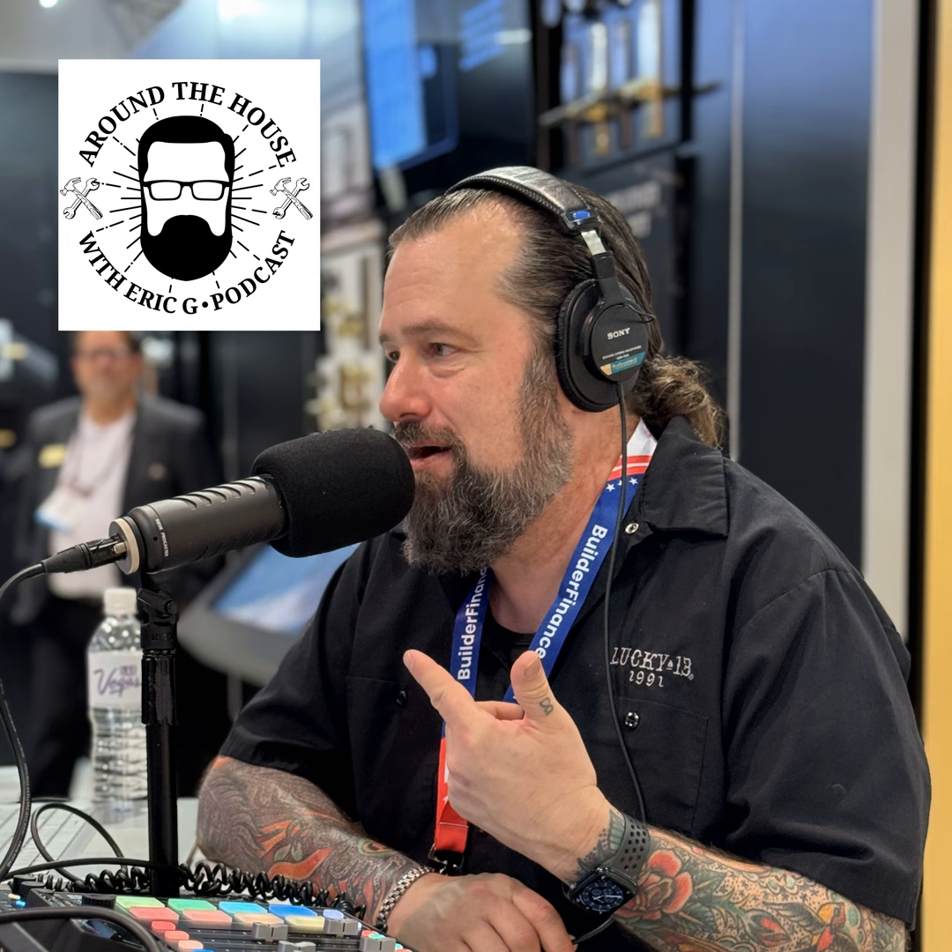Now for recalls: Echo has a recall on a backpack blower. To find out more about that, head over to the CPSC — the Consumer Product Safety Commission. It could catch on fire, so if you've got an Echo backpack blower, you want to check that out.